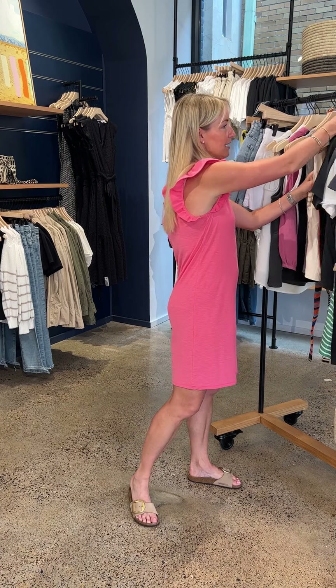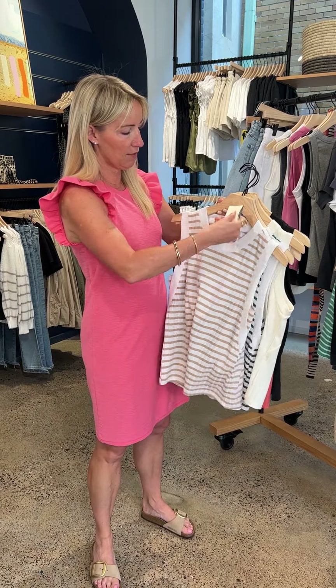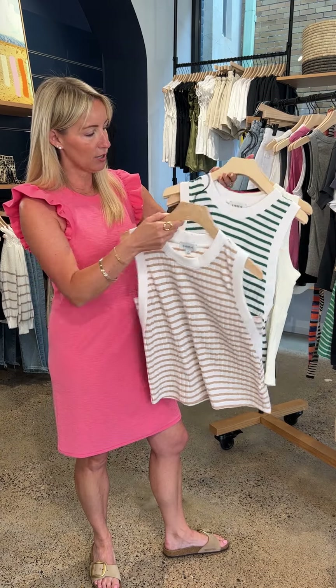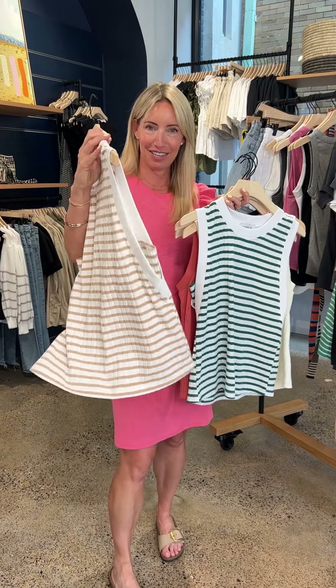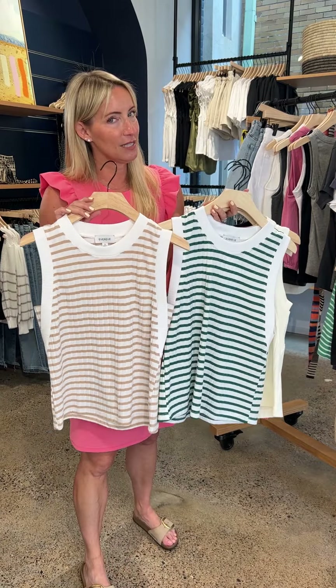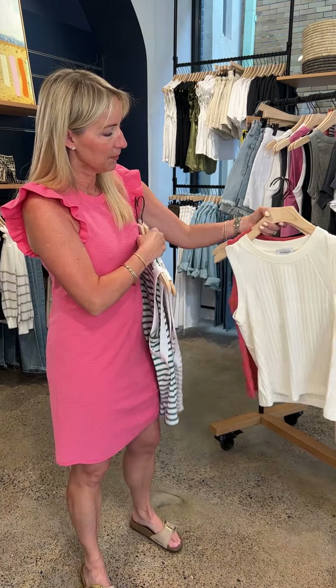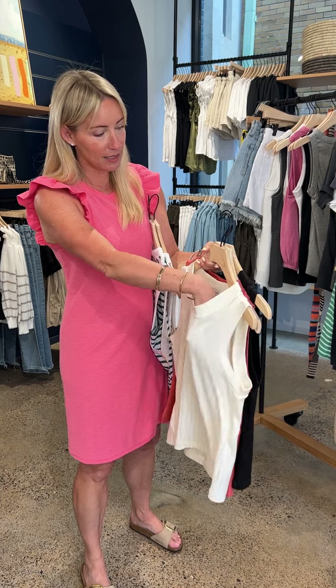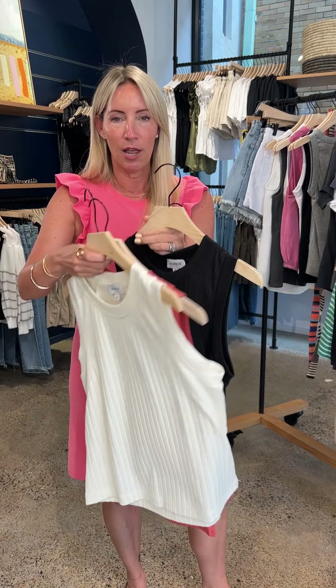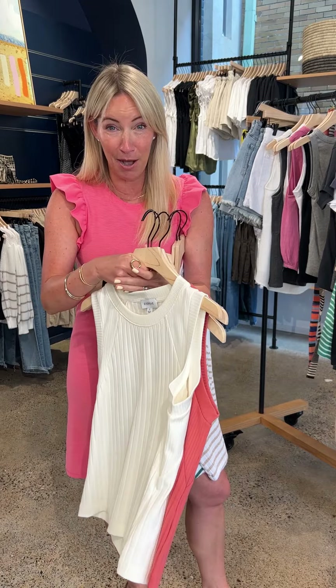If you want to take a tank up a notch with some texture, I've got two amazing answers. First is the Gabby — a bestseller. The silhouette is killer with a fun little inset, athletic taping, rib fabrication, and two fabulous stripes in a yummy tan and terrific green. Great for the sidelines. Then there's the raglan tank — same concept, done in a solid. Available in a great cream, a yummy terracotta, and black.